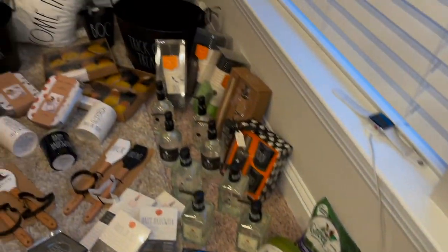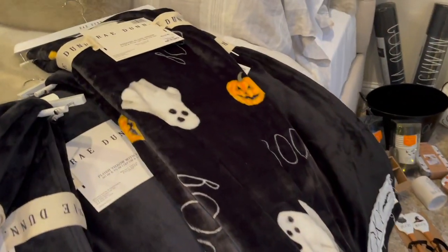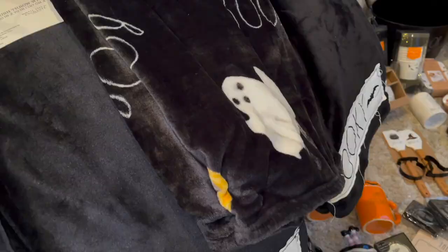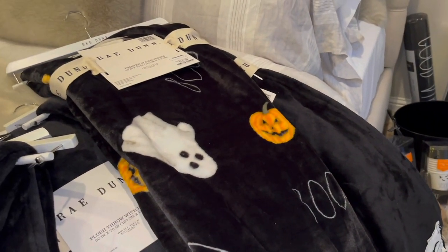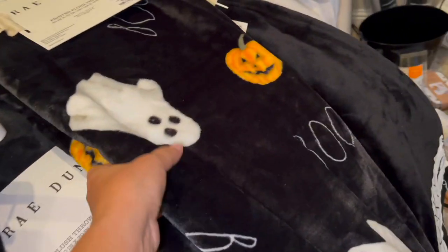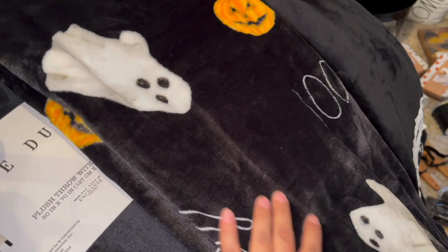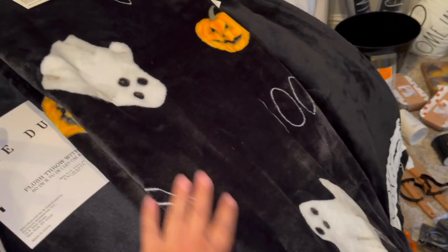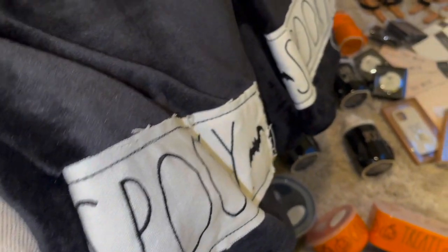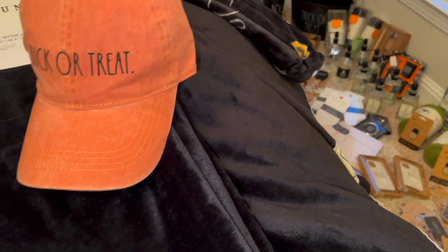Moving on over here, I got some blankets — these are all $16.99 for the throws. I was looking for two of each but I just could not find them. I got one that I absolutely love with the print — it has the ghost and pumpkin and boo on it, and I just think it's so adorable. I ended up just ordering four of the ones that say spooky. Maybe I'll have better luck finding the printed ones another time.